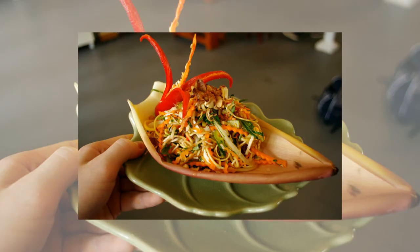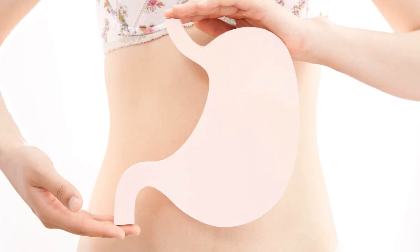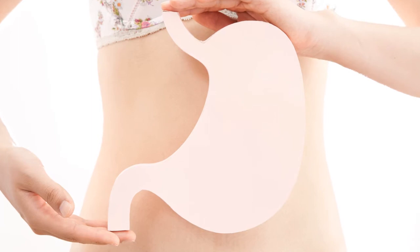Gastrointestinal health. Banana flowers are rich in soluble and insoluble fiber. Both boost healthy digestion and absorption of food.